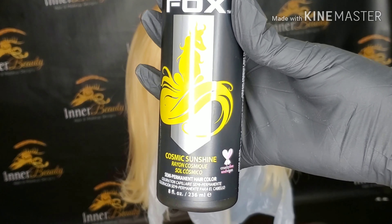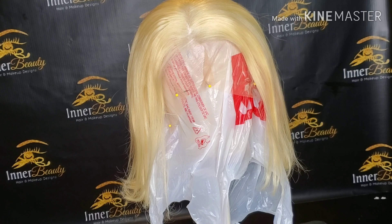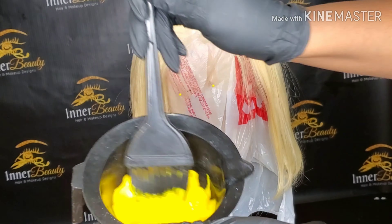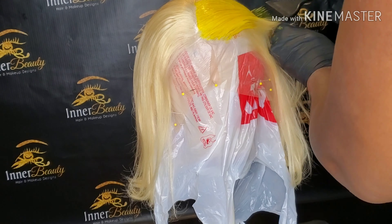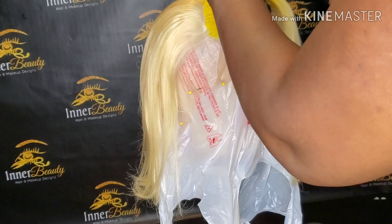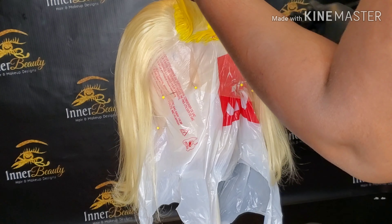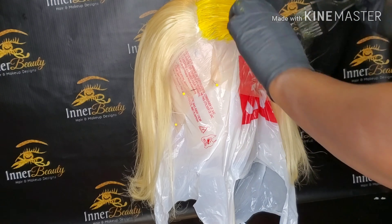Hey guys, welcome back to my channel. Today we're using Cosmic Sunshine by Arctic Fox, and we're just going to apply the color. I like this color because of the cream base — I normally use Adore colors, but this color right here, it adheres straight to the hair and it doesn't run.